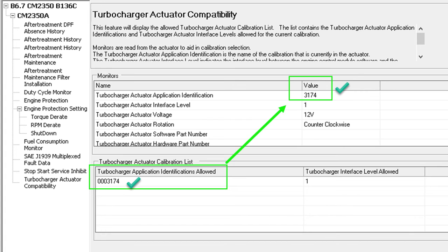What mattered is that it had the right firmware to run the actuator correctly, and the rotation was counterclockwise — which is what we needed. We cleared all the faults, ran a stationary regen on the machine, everything looked good. We traveled the machine — that makes the engine really work — no faults, and we were good to go.